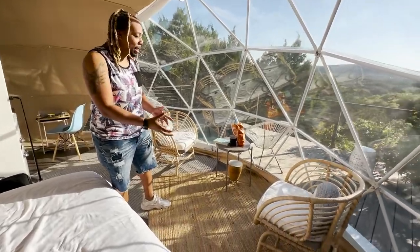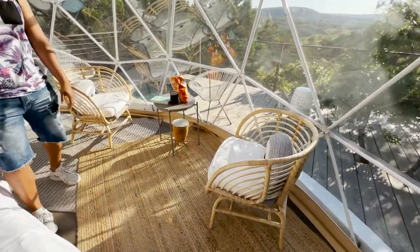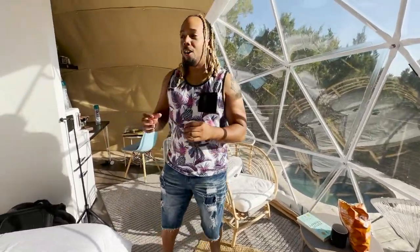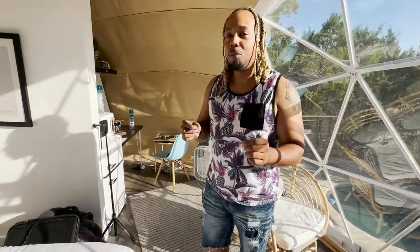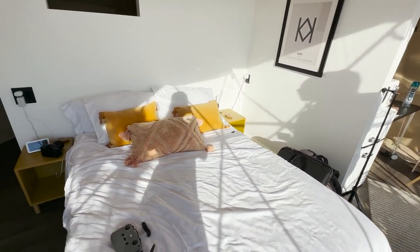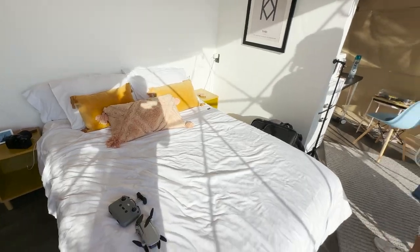We have these wicked basket-type chairs, got snacks here. I think the best part is all the little amenities and cool things they thought of to make this place feel like a home away from home, but at the same time feel like a vacation.